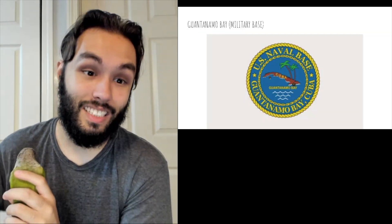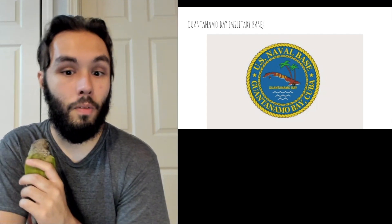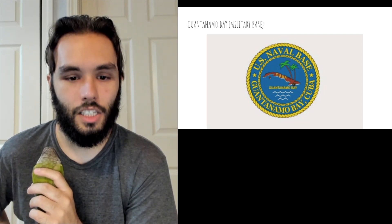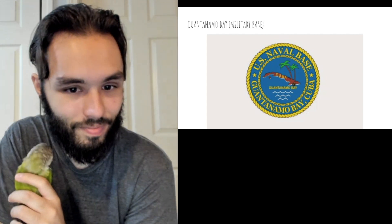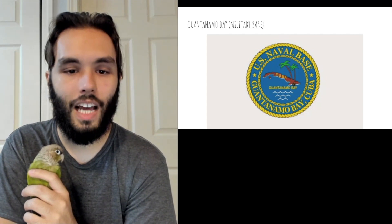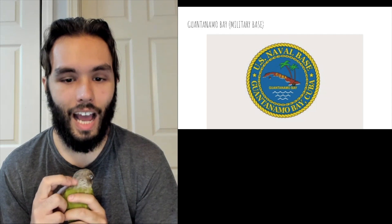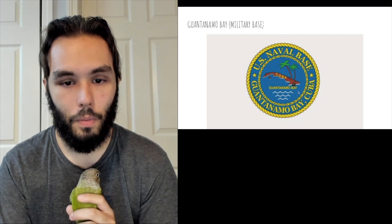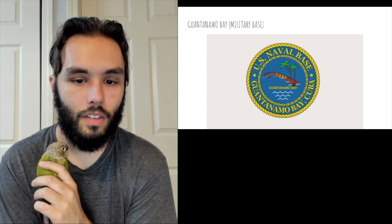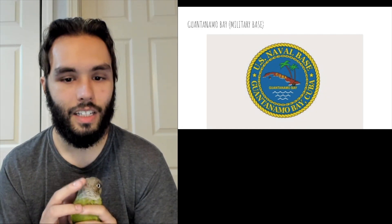Next we have Guantanamo Bay — not really a territory, it's a military base, but it's included amongst the territories on Wikipedia so I included it. It was hard to find a high resolution picture of this flag. We've got this little naval seal-looking thing, and seals on flags — just the way this is done, I don't think it translates very well to a flag. It has not just its name on the flag, but it also has Cuba's name on it, plus a whole bunch of lettering, which normally for a flag does not do a lot for me. I'm not really a fan of any of these factors, and together they don't really speak to me that well.